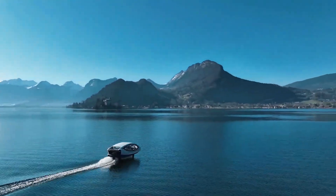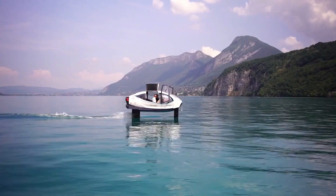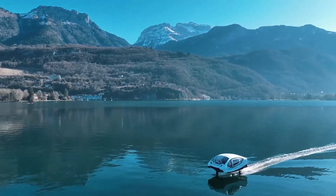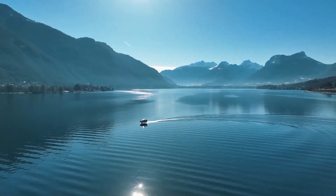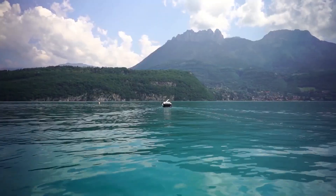Its sleek, futuristic design includes a spacious cabin with panoramic windows, allowing passengers to enjoy breathtaking views as they glide across the water. Perfect for city, river, and coastal routes, Sea Bubbles combines sustainability with advanced engineering, offering a forward-thinking solution for cleaner, faster, and more efficient urban mobility.